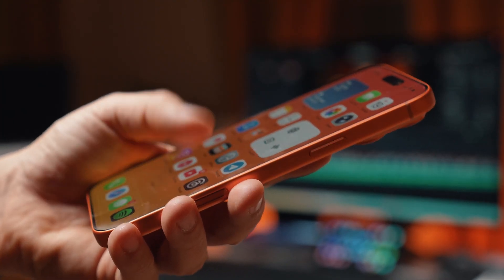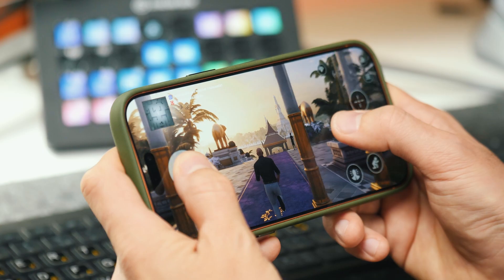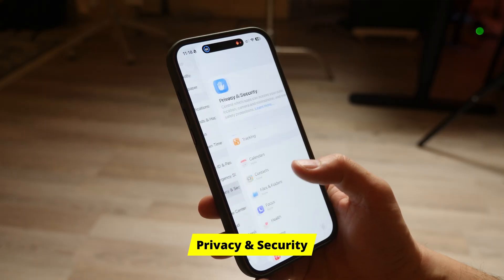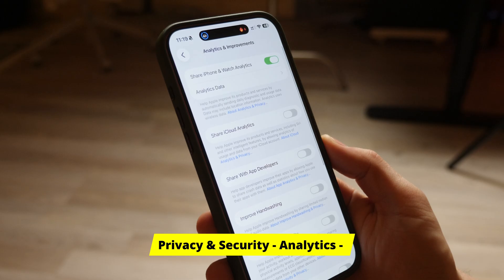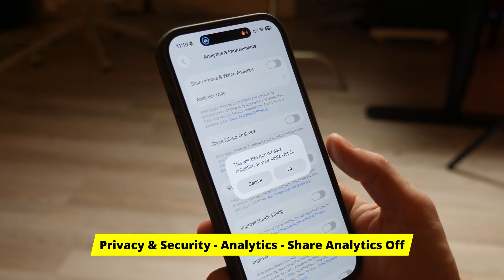This next one is about principle. I paid a lot of money for this iPhone. I don't feel the need to be an unpaid test subject for Apple. By default, your iPhone is constantly sending diagnostic data to Apple to help them improve their products. But it uses your battery and your data plan to do it. Go to Privacy and Security, Analytics and Improvements, toggle off Share iPhone Analytics. It stops your iPhone from compiling background reports and maximizes efficiency for you, not for them.